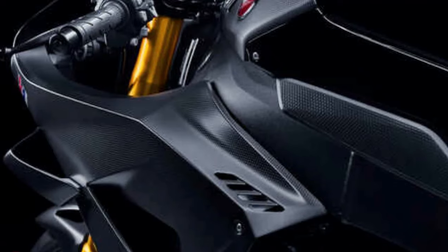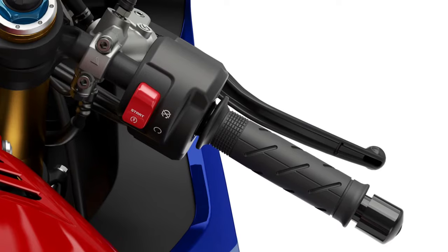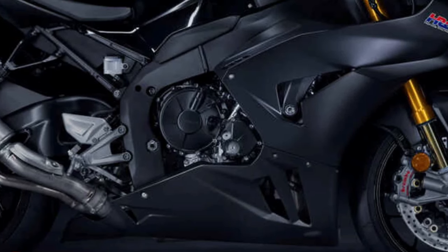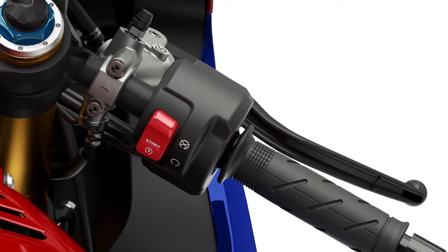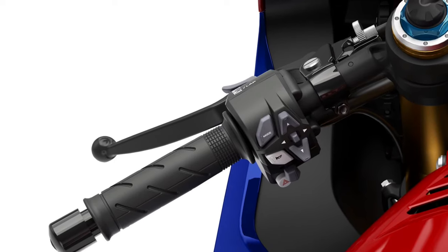Performance: The CBR1000RR Fireblade SP is tuned for exceptional performance, boasting a high power-to-weight ratio and rapid acceleration. It's designed to deliver blistering speeds and quick lap times, making it a formidable competitor on the racetrack.